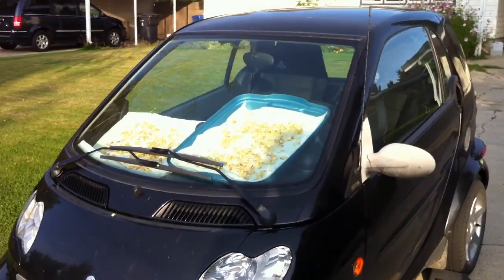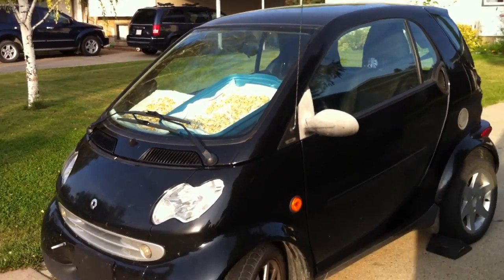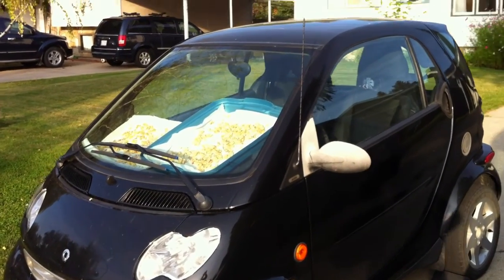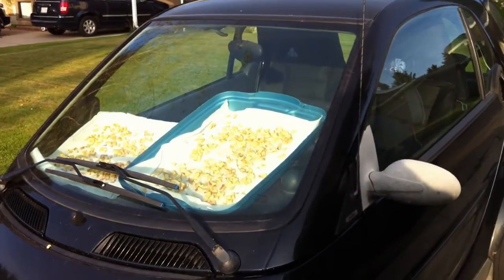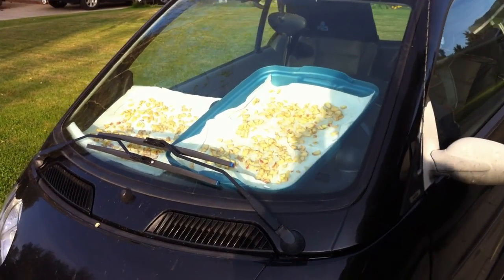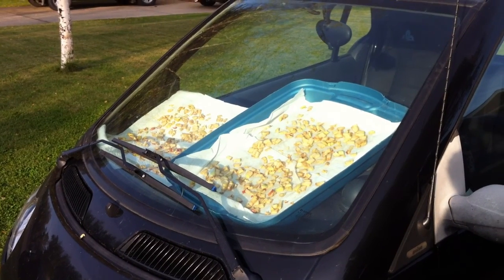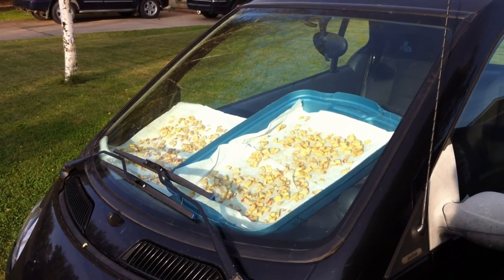I've even got some over here in my smart car. You put them on that front dash, and when the sun comes up in the morning, if you've ever noticed how hot your car gets, it's better than a solar heater — well, it is a solar heater. It's better than an electric heater, which costs a lot. This is free solar power.